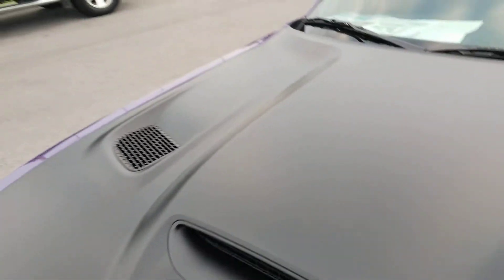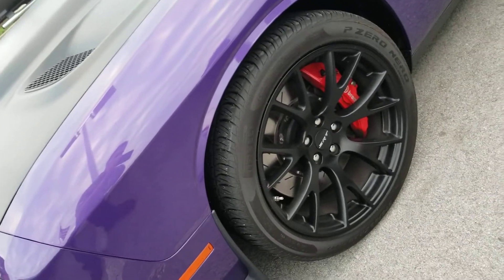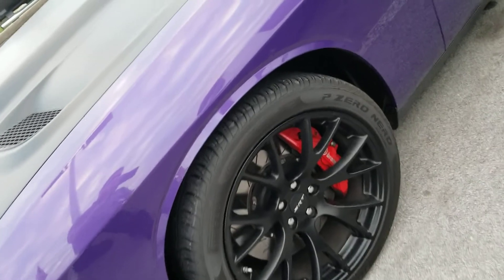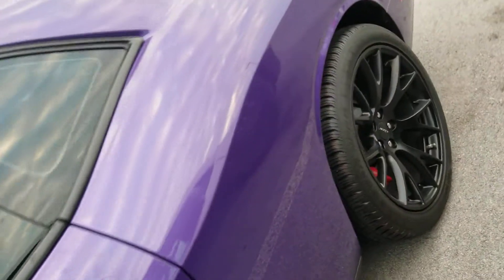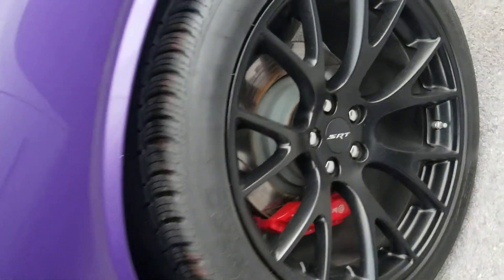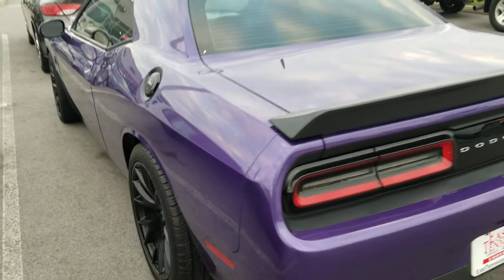Of course we've got the flat black hood, your 20-inch black SRT wheels, six-piston Brembo calipers in the front — say that ten times fast — and four-piston calipers in the rear. She is in fantastic shape.